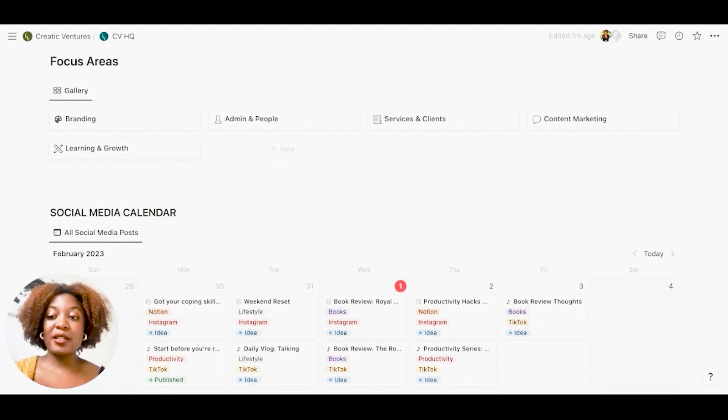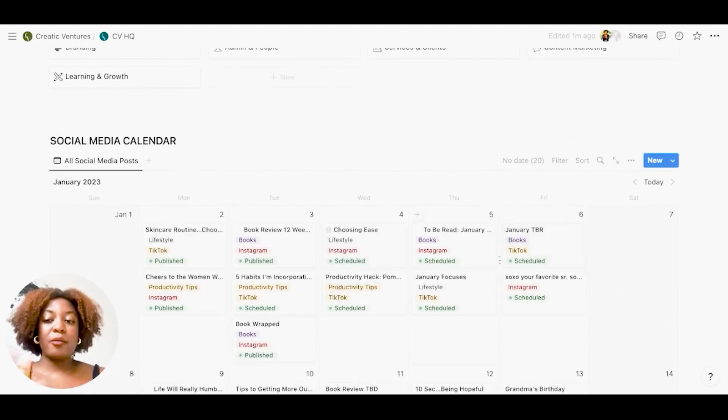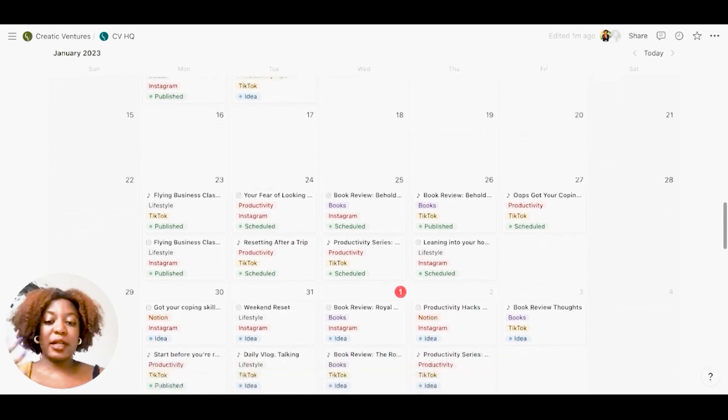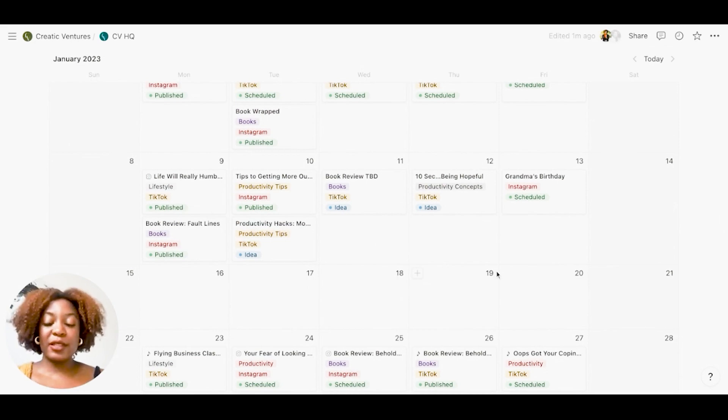Then I have my different focus areas: branding, people, services, content marketing, and learning and growth. I'm not always focused on all of these at the same time, but there are projects that relate to each area. And here I have my social media calendar with my Instagram and TikTok posts laid out so I can quickly see what's going out today, what's coming up tomorrow, and where I'm at on those.